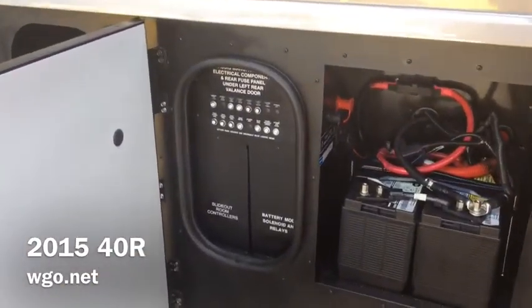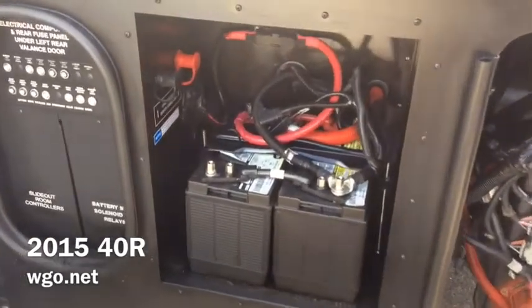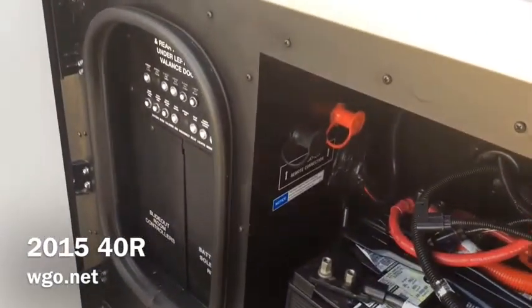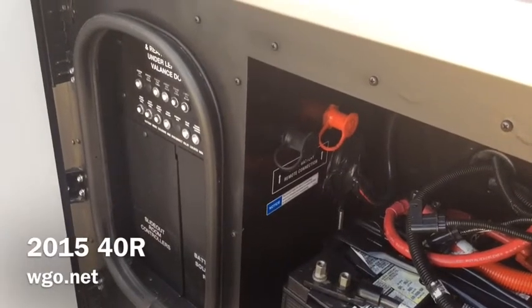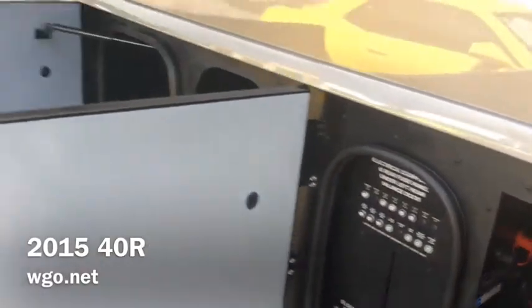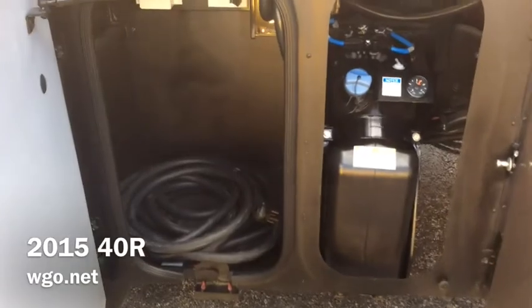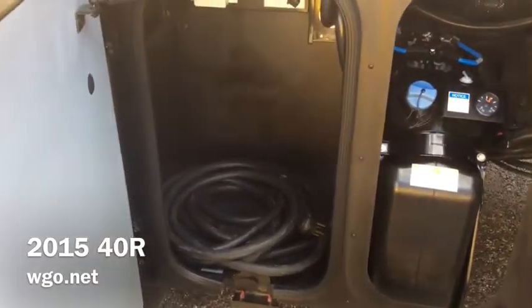When we look at the business end of this compartment, we can see the resettable breakers. Should the house batteries ever go completely dead, there are two remote charging posts — you would simply hook your battery charger there. You also have the two chassis batteries in that compartment, the DEF tank, as well as the power cord, with room to store some other items in there.